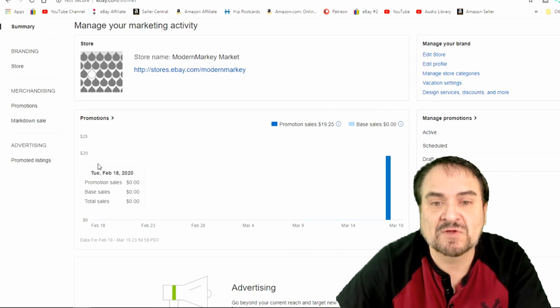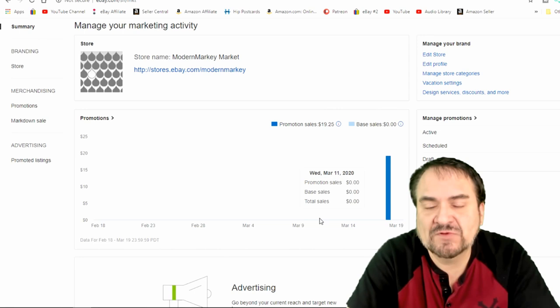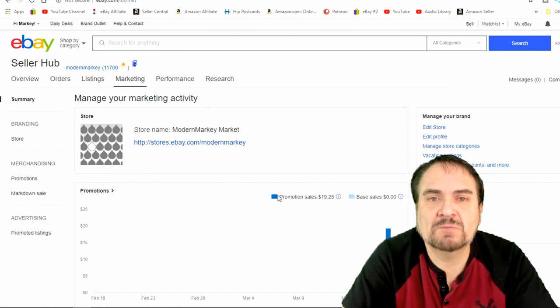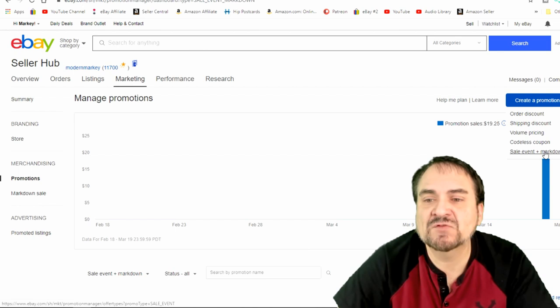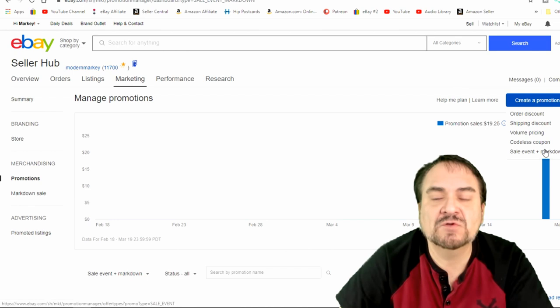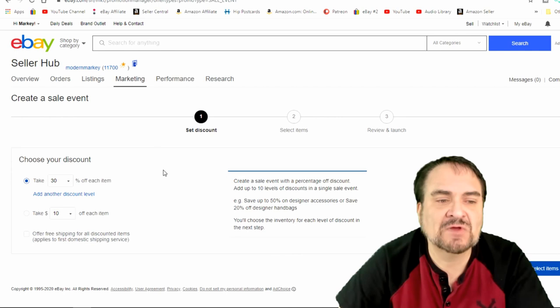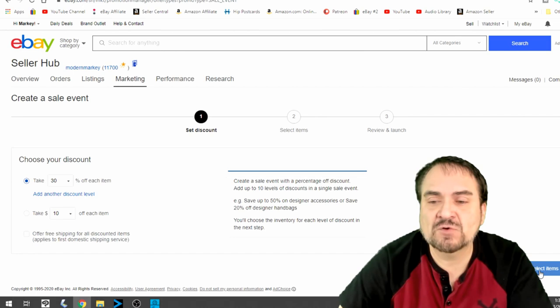I don't do promoted listings in any way, shape, or form. We've put a small amount — about 20% — of our older merchandise on sale. I already got a sale out of it. Now let me show you a markdown and sale. There are several different versions you can do — let's go to Sales Event and Markdown. Those are the only ones I usually use. I can hit a whole bunch of items at the same time. I'm marked up three times on most items, so I'll still have a profit at 30% off.